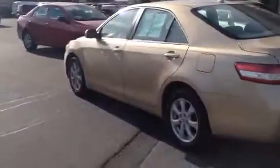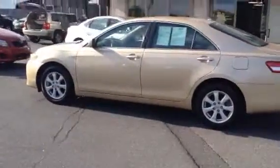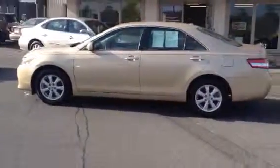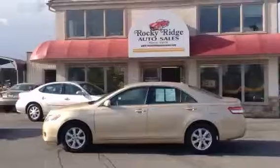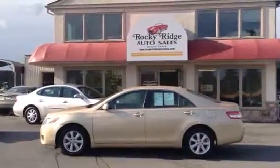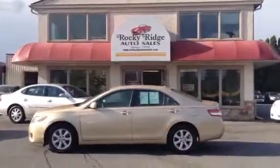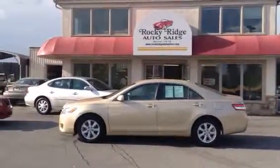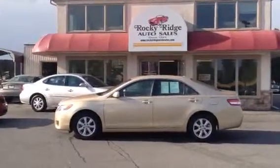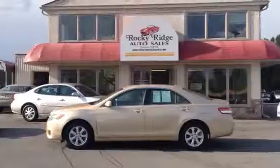Thanks for taking the time to check us out. We'd love for you to give us a call if you're interested in this vehicle. Our number here is 717-733-8985. You can ask for myself — my name is Jesse. There are also other salesmen like Travis and Mike, and one of us would be more than happy to help you out. You can also check for more details on this car and our full inventory at RockyRidgeAuto.com.